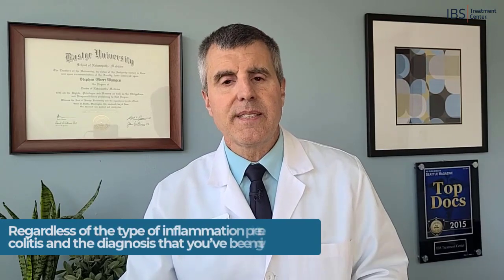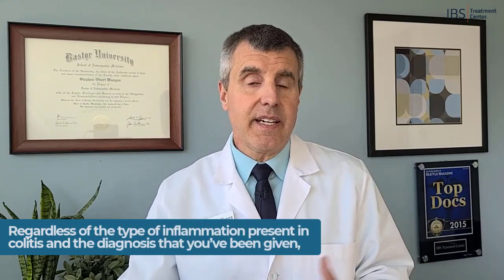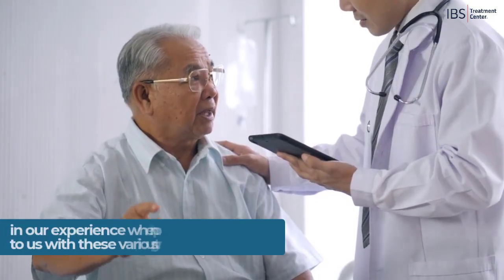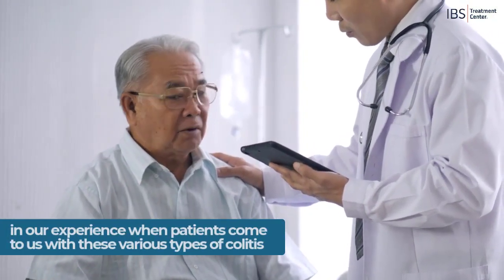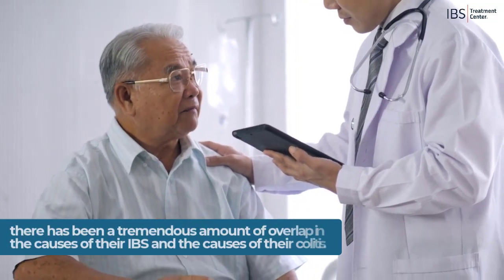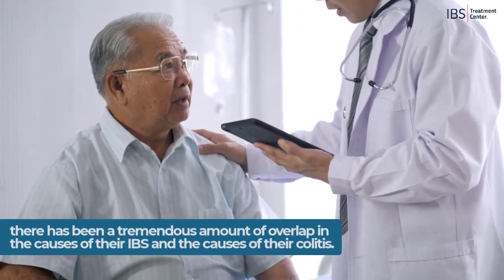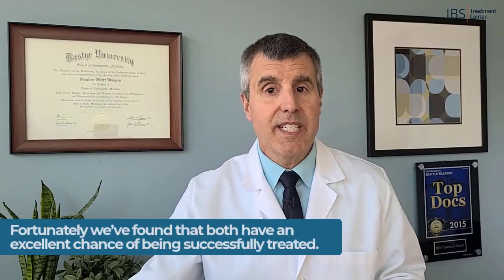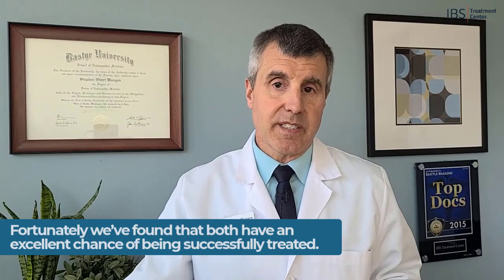But in either case — whether it's IBS or colitis — the question is why. Why do you have this? Regardless of the type of inflammation or the diagnosis you've been given, in our experience when patients come to us with these various types of colitis, there's a tremendous amount of overlap in the causes of their colitis and the causes of IBS. Fortunately, we've found that both have an excellent chance of being successfully treated.